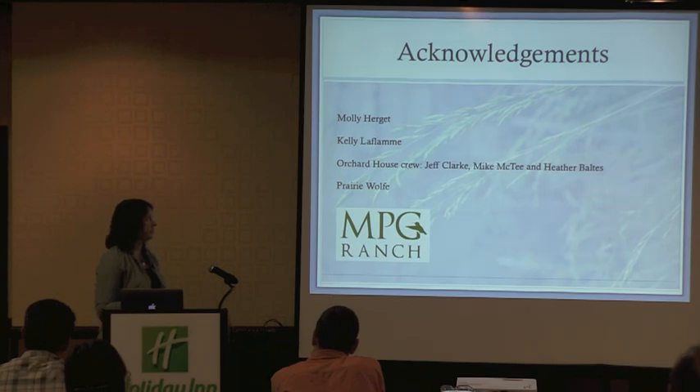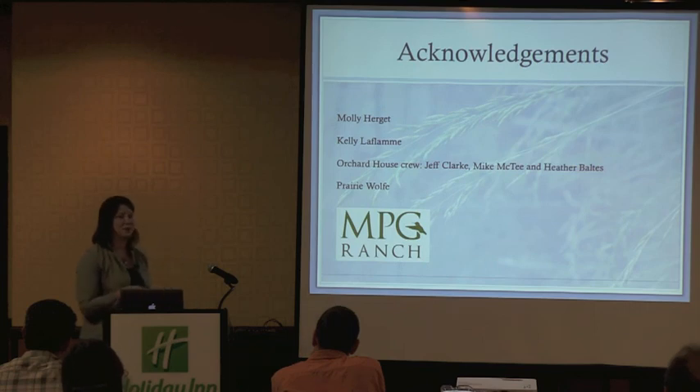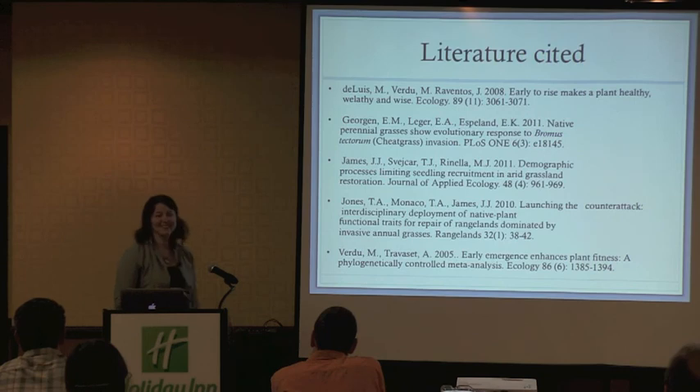I want to thank Molly and Kelly and the Orchard House people for keeping all those pouches wet, and Prairie for all those beautiful Poa pictures.